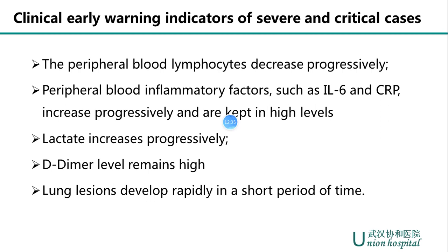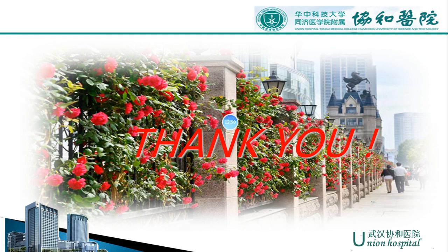That's the main content I would like to share with you. I sincerely hope the epidemic in Italy could be controlled as soon as possible. Thank you so much for your attention.